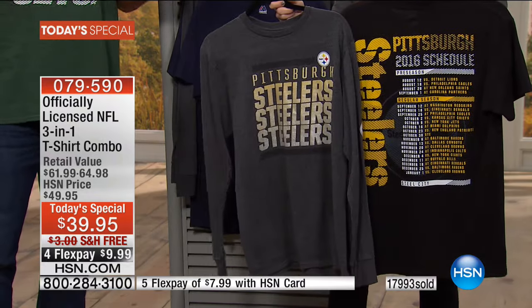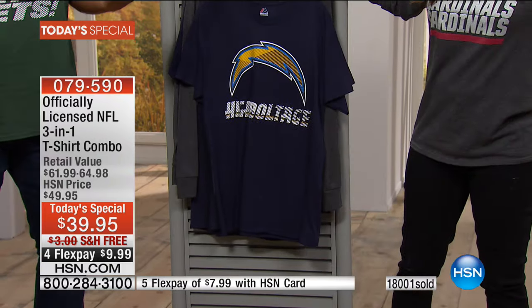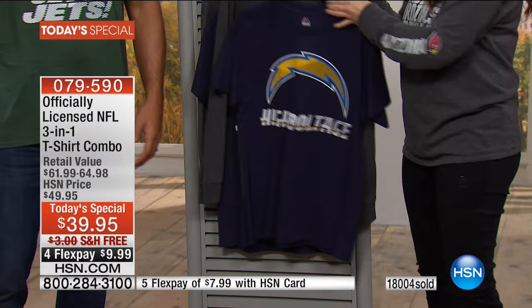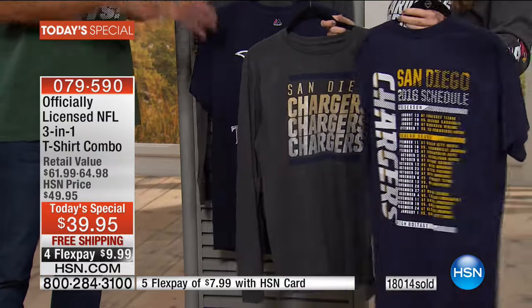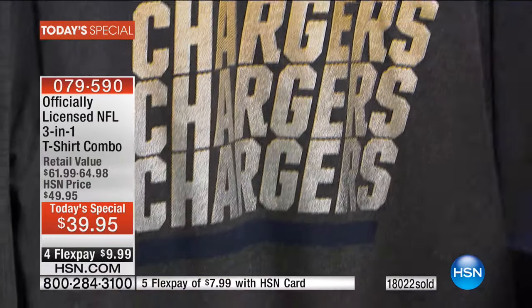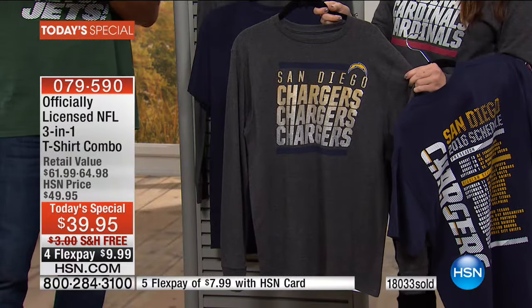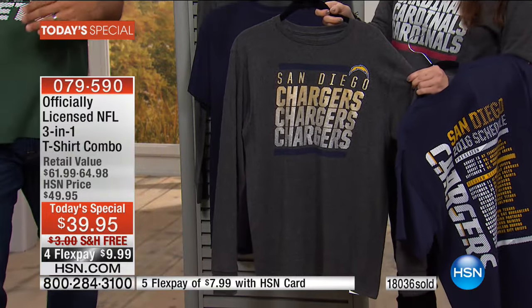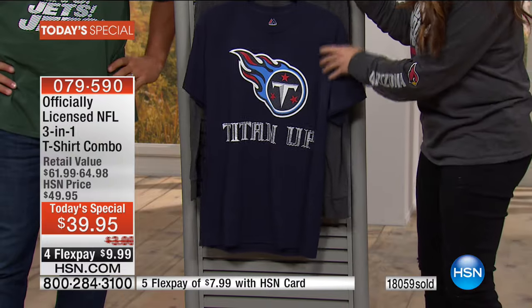If you live somewhere your team isn't available locally — maybe you're a Steelers fan in Montana or a Chargers fan in Maine — you don't have to go hunting around. Right here we have them all in stock, all 32 teams. We've got the FlexPay — I love FlexPay. No matter what, I'm always getting FlexPay regardless. Even if I have the $39 in my account, I'm still going to spend $10. Why not? That's the great thing about FlexPay.